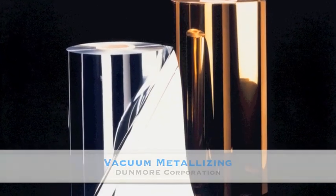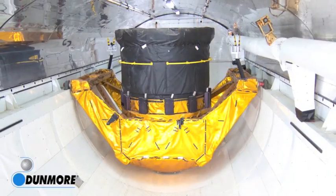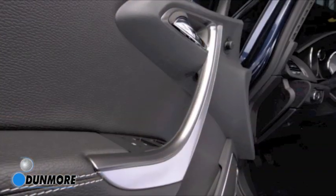Vacuum metalization is a process that creates a unique quality finish used in the manufacture of products worldwide. From aerospace, insulation, and surfacing films used in appliance and automotive applications, to packaging films and labels.